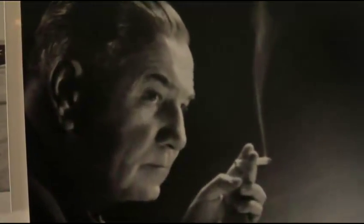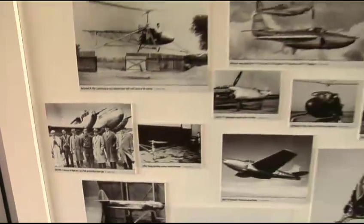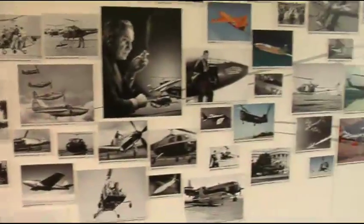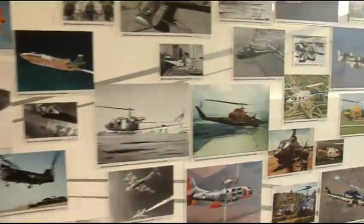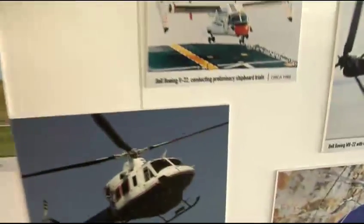As you know, this marks Bell's 75th anniversary of aviation innovation and leadership. And this is the guy who started it all, Larry Bell. Bell's history of aviation started in 1935. This heritage wall covers everything in terms of design and technology, all the way from the first aircraft to the newest tilt rotor, the V-22.